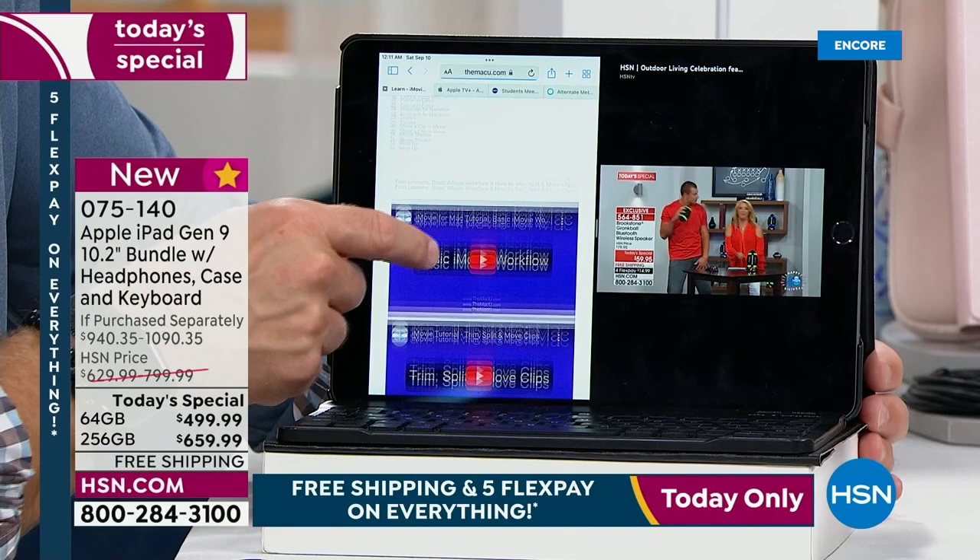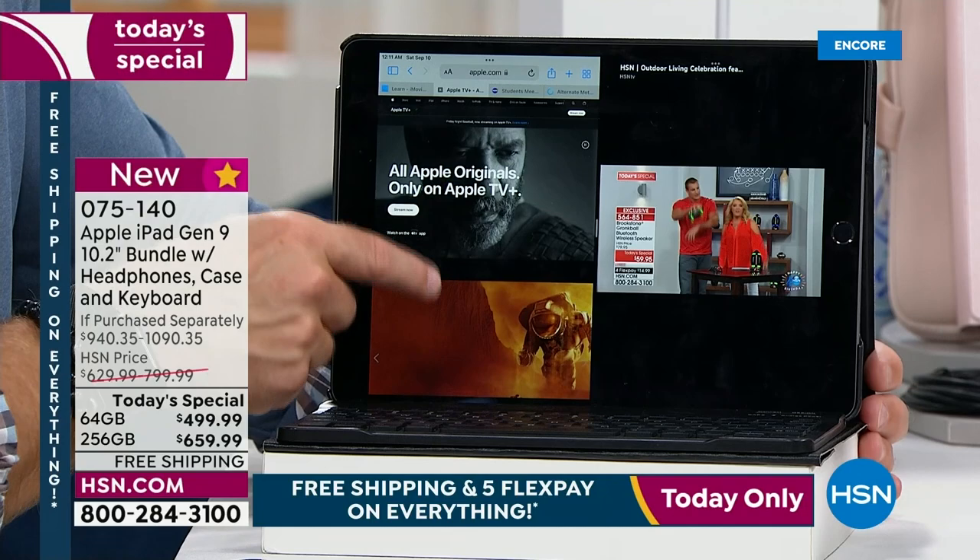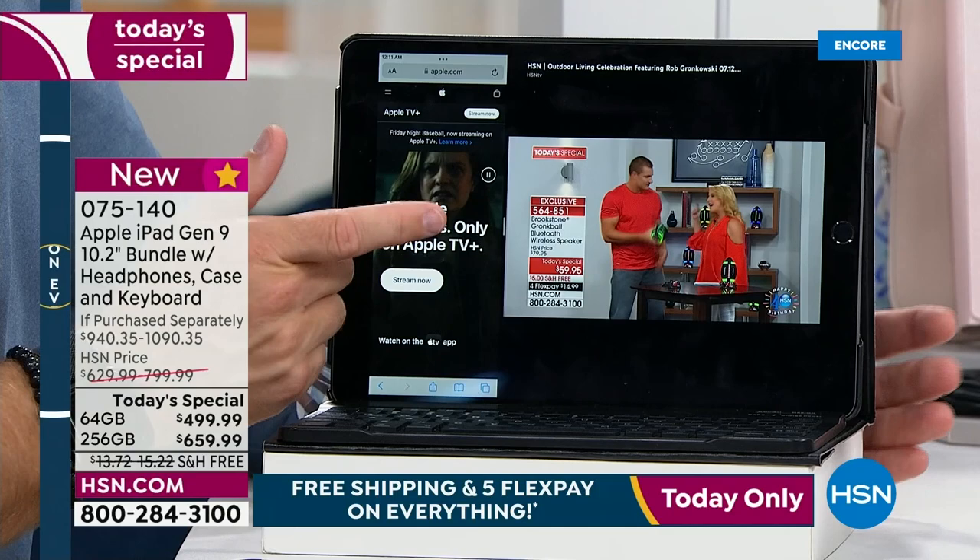I'm over here on the Mac U, looking up different video tutorials, watching the show. I could come back over here and see what's going on on Apple TV. This is the freedom we get by having a device with power. And it's so easy.